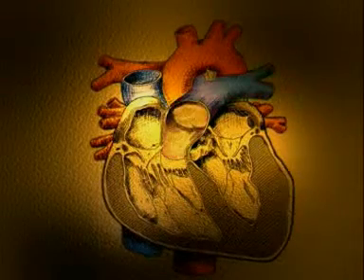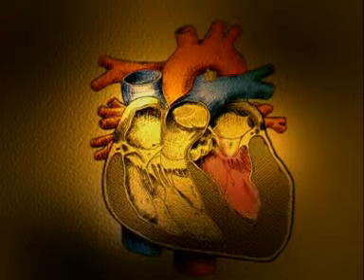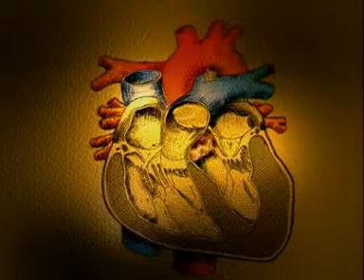Next, the muscular walls on the right and left ventricles contract. Here, we can see the left ventricle forcing blood out of the heart into the body's main artery called the aorta.